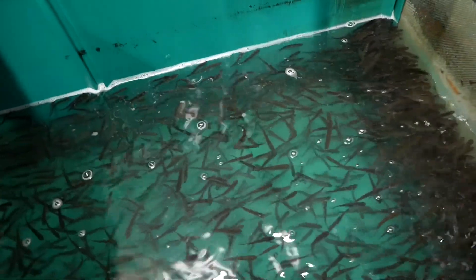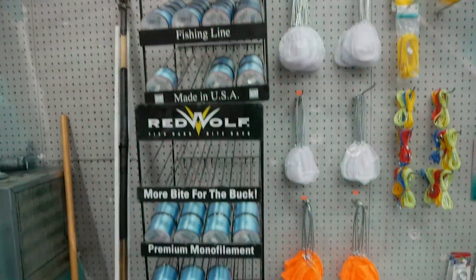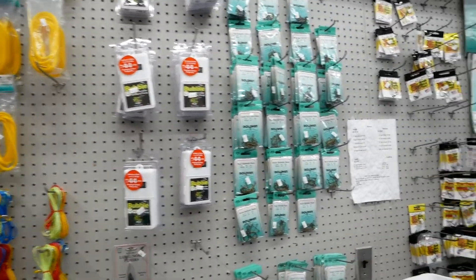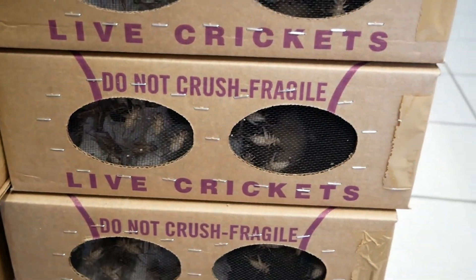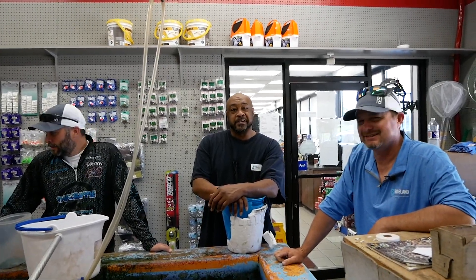They've got Crappie Nibbles and a good selection of Bobby Garland Baits. You can also acquire your fishing license here at this location. A year for an in-state person is $12.29, and a three-day license is $5.29 — it's worth the buy if you like to fish. Plenty of crickets in boxes ready to go. Come on down and get you some.